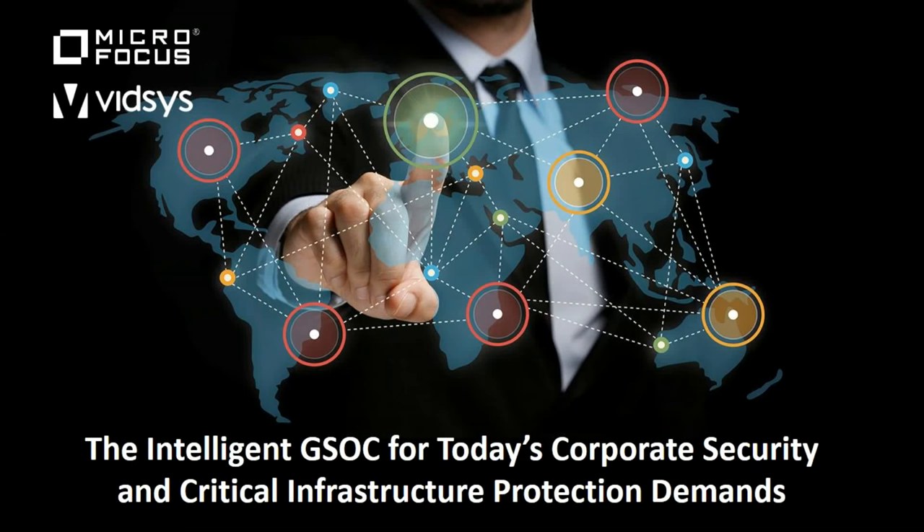Hello, everyone. Thank you again for joining today's webinar session. We really do appreciate you taking your time out of your busy day to join us. My name is Jazmik Kapoor, and I'm a senior marketing manager here at VITSIS and the host of today's session.